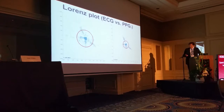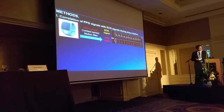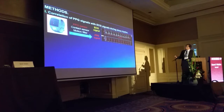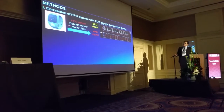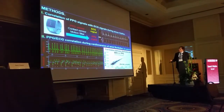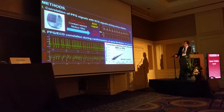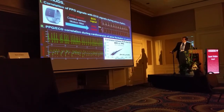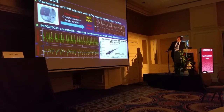We performed simultaneous ECG and PPG recordings using a watch that has contact sensors and motion filters. This graph shows the correlation between RR intervals from the electrocardiogram and the PPG signals in 10 patients admitted for cardioversion of atrial fibrillation. You can see a very nice correlation between RR intervals recorded from the electrocardiogram and the simultaneously recorded RR intervals from the PPG.